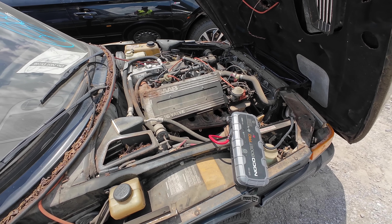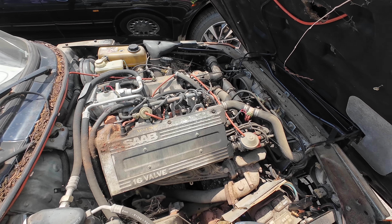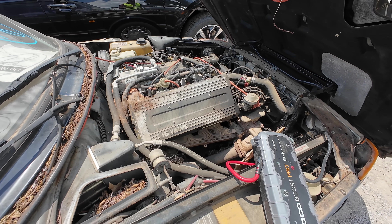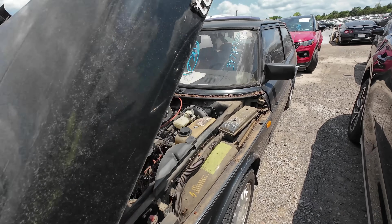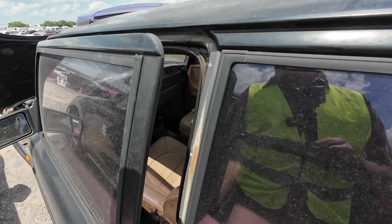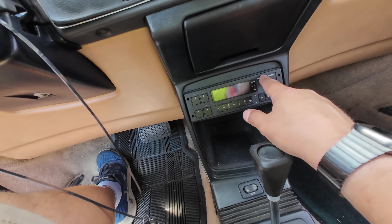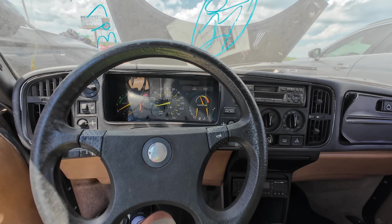The first thing I do whenever I hook power to a car that's been sitting for a million years is I just watch it for a minute. I stand out here, look around, and make certain I don't see any smoke. Last thing I want to do is catch something on fire. When things have been sitting for a long time, you just don't know. I don't see or smell anything that's concerning. Let's move on to the interior and make sure we don't smell anything in here. It's got such a unique smell — look at that Saab Clarion. This thing is so cool.